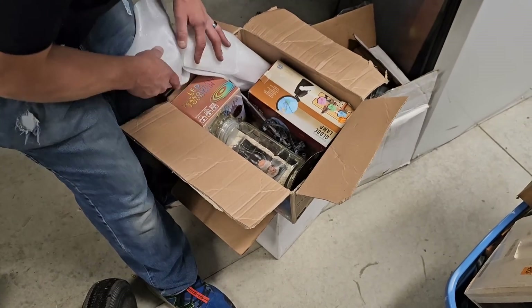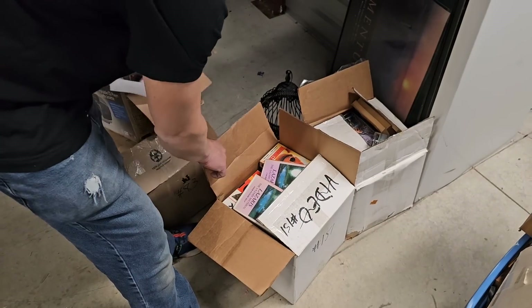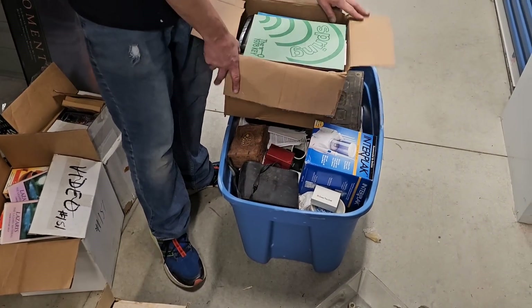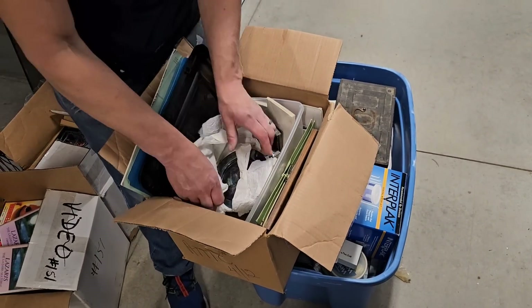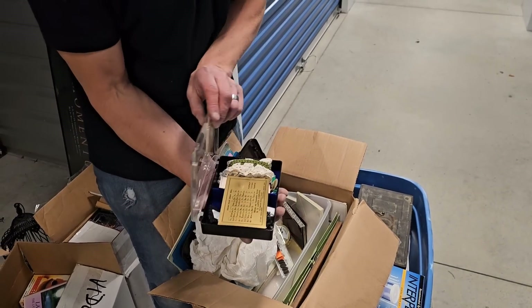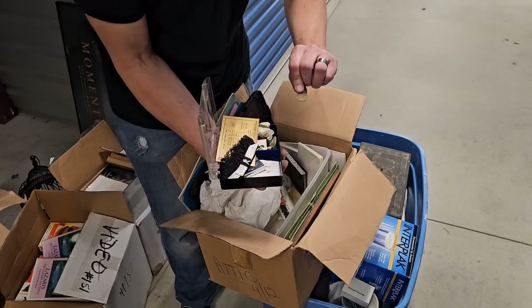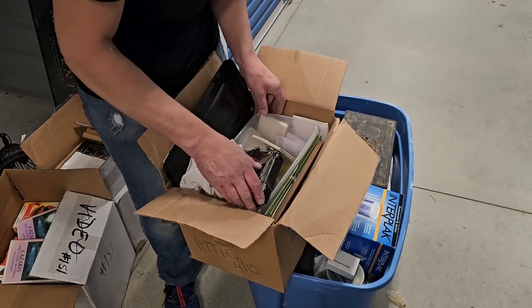Then we got videos — VHS tapes, DVDs. Look at number 34, one o'clock. Spring 1978. So we're going to find all kinds of stuff. We appreciate you guys watching. Oh look at that — silver plate. You never know what we're going to find. What you're going to see — gotta check out all the other videos. Little Playboy. There's an old coin. Really old coin. So got to find some cool stuff.